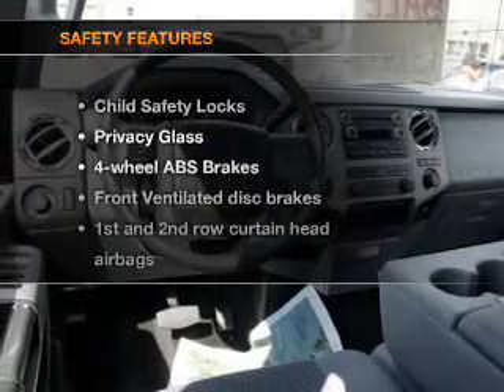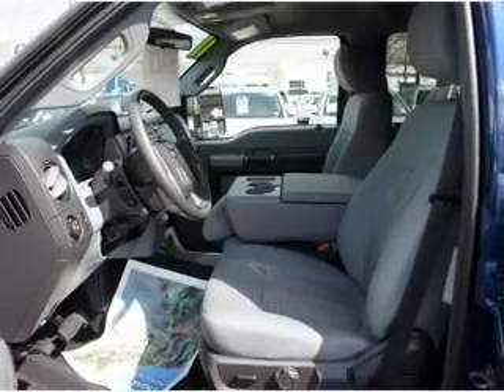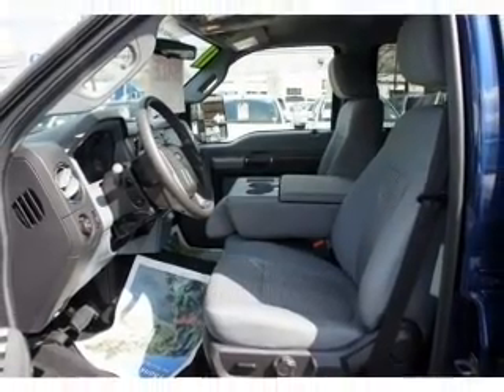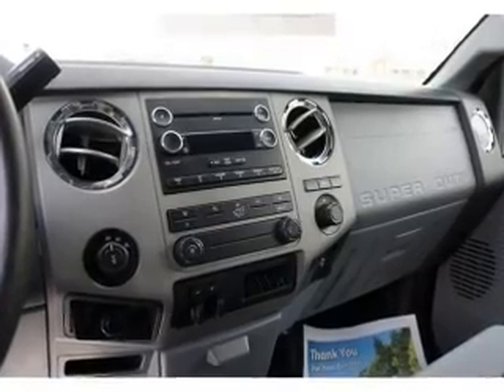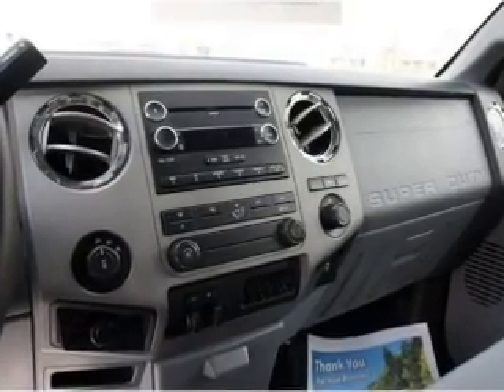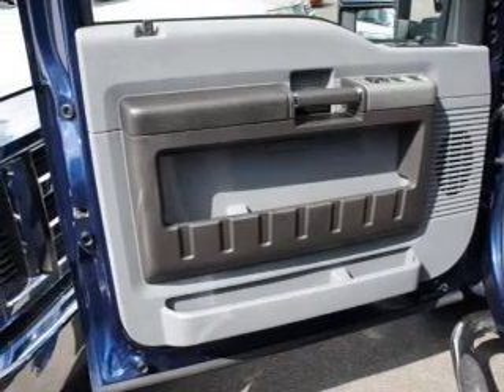If safety is a high priority, rest assured knowing that these top safety components are included: front ventilated disc brakes, curtain head airbags, passenger airbag, side airbag, traction control, stability control, low tire pressure warning. Our website offers more information on all of our vehicles.